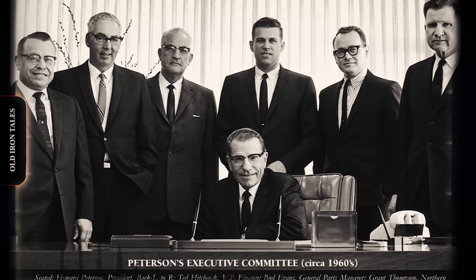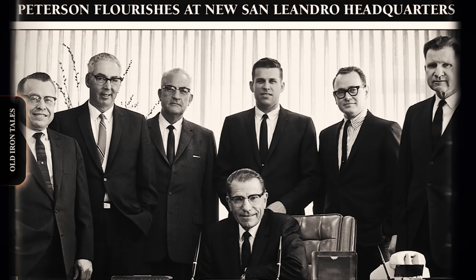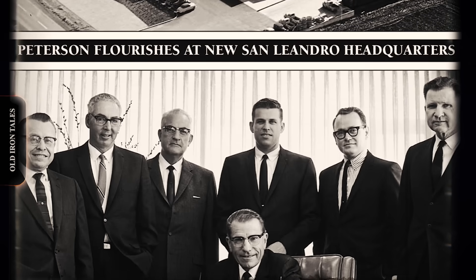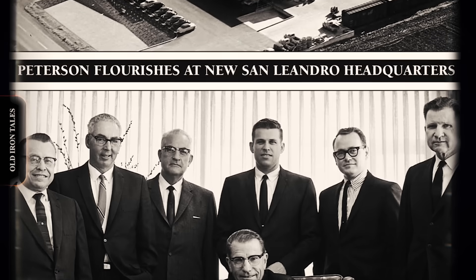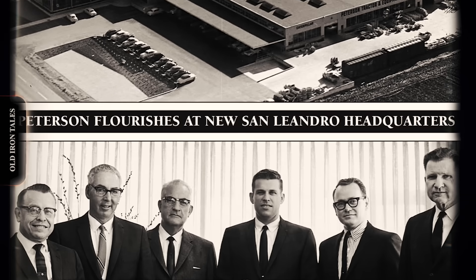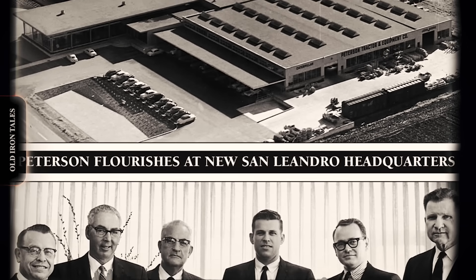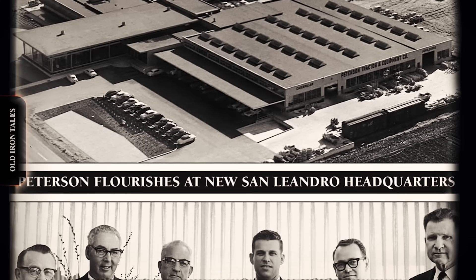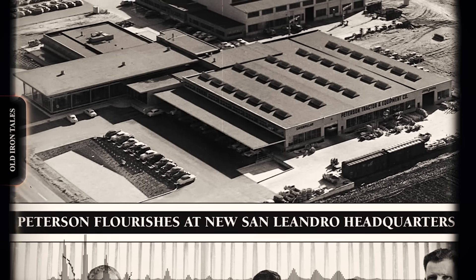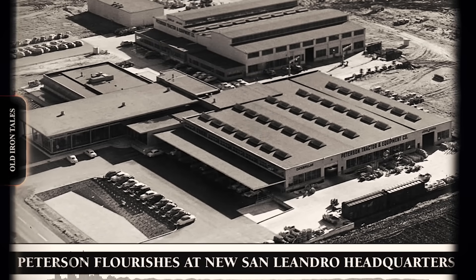America had just entered World War II and Caterpillar equipment was shipping overseas by the thousands. The domestic market faced unprecedented demand from contractors working on defense projects. Buster arrived with a gift that would prove invaluable: he could look at an unsolvable problem and imagine a mechanical solution nobody else had considered. While other dealers simply sold what Caterpillar manufactured, Buster began modifying, combining, and reimagining those yellow machines into something entirely new.